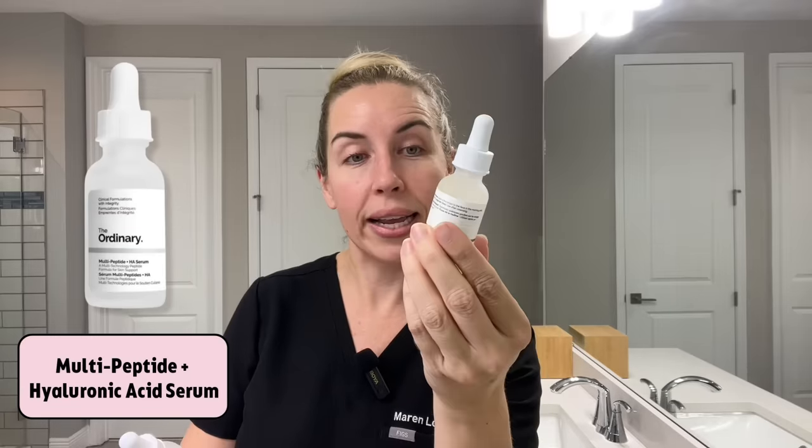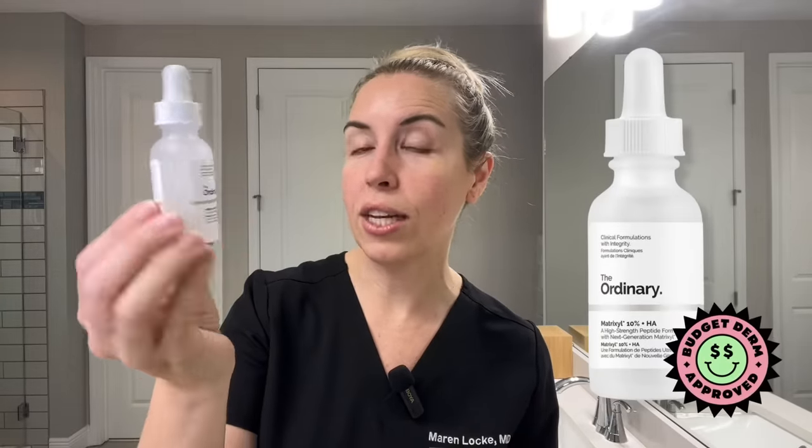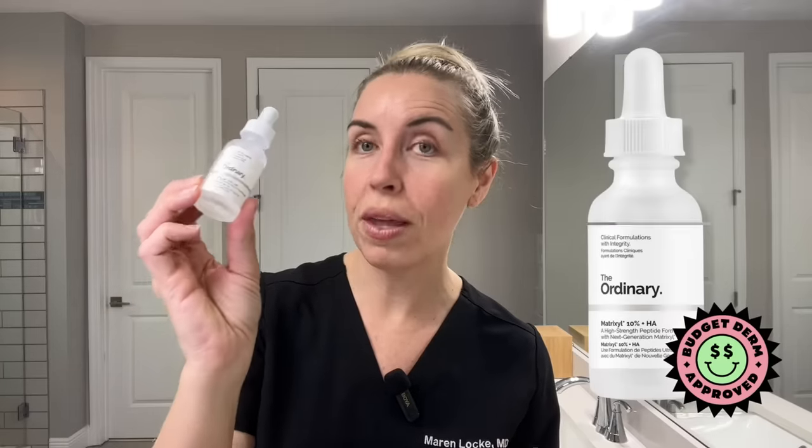The next most affordable option I've tried is by The Ordinary. They have two products that are good for peptides: the Multi-Peptide Plus Hyaluronic Acid serum, and the one I really like — the Matrixyl 10% Plus Hyaluronic Acid. This one is around $10, and the multi-peptide one is around $17. If you're looking for a great dose of peptides with the Matrixyl 3000 complex, the Matrixyl 10% by The Ordinary at an extremely affordable price is what I recommend.